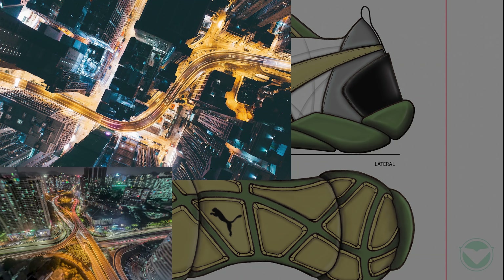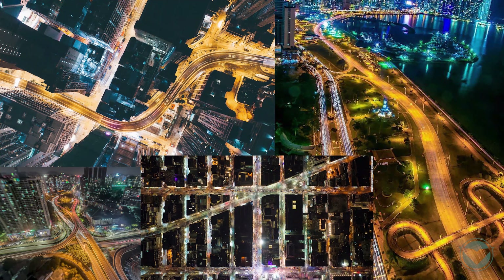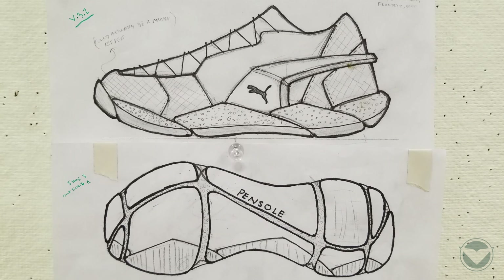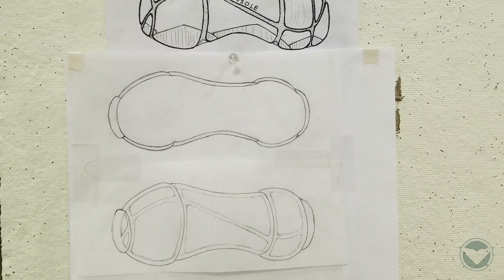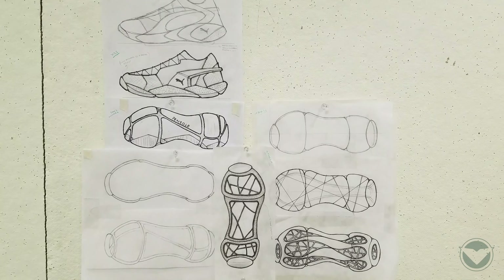I then looked into the environment of the urban runner and was additionally inspired by the mapping and topology. The Puma is fierce and versatile, and the urban runner, who is also versatile, resides in dynamic city environments. Much like the Puma, the urban runner needs to dominate and own its territory.